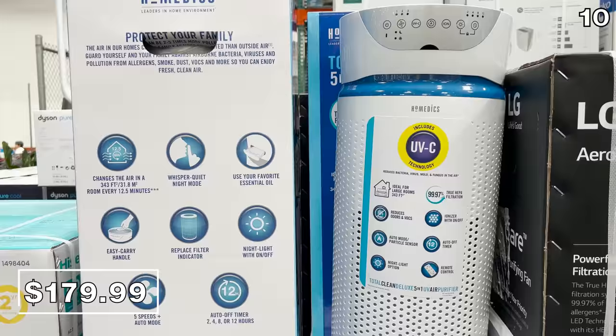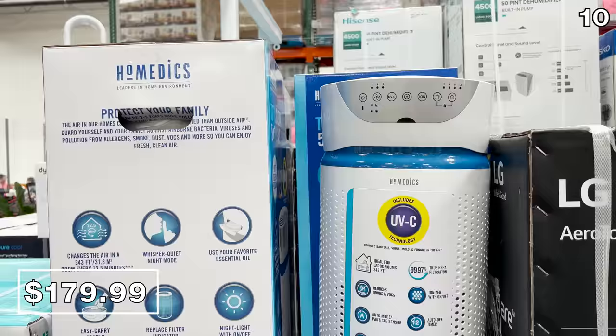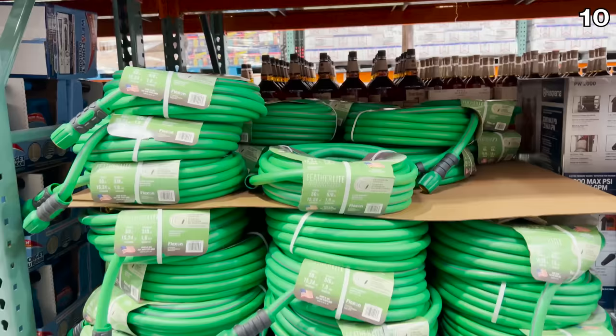If you are still trying to survive your summer allergy season, or you want an air purifier that has a UVC component, this Homedics air purifier at $180 is very well rated, so I wanted to include it in my August Costco shopping haul.